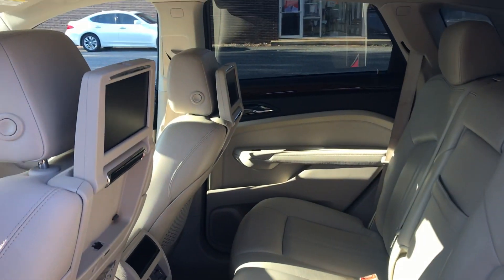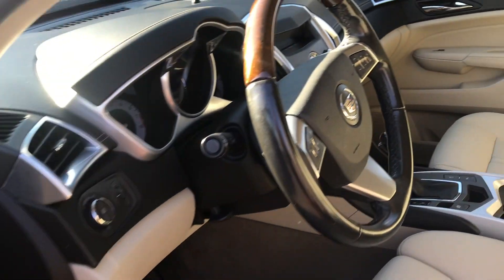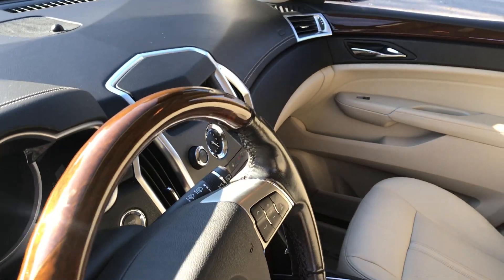Check this out — rear entertainment. Beautiful leather interior as you can see; it's flawless. Panoramic roof as you can see. Nice wood grain, wood grain on the steering wheel here.